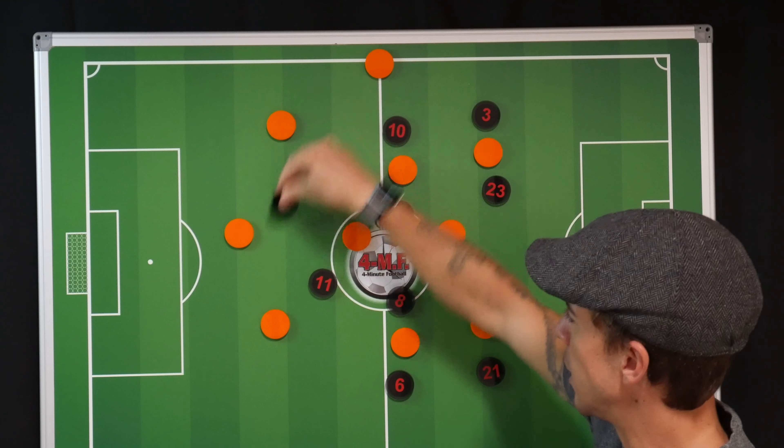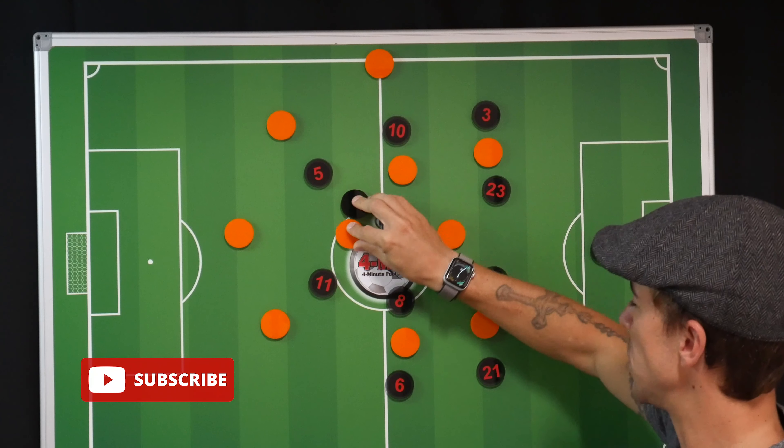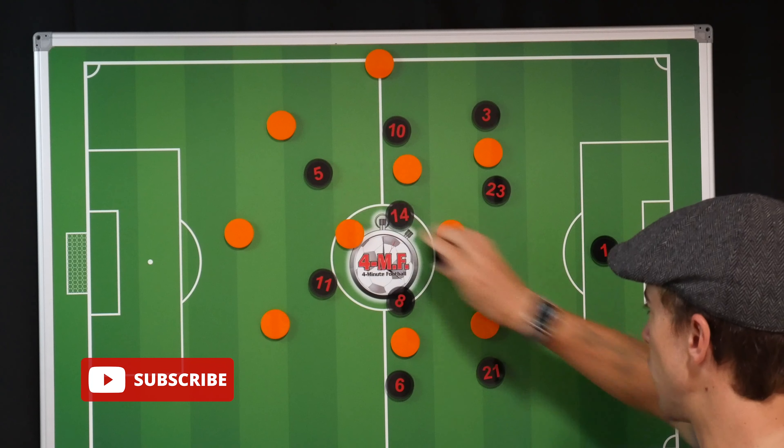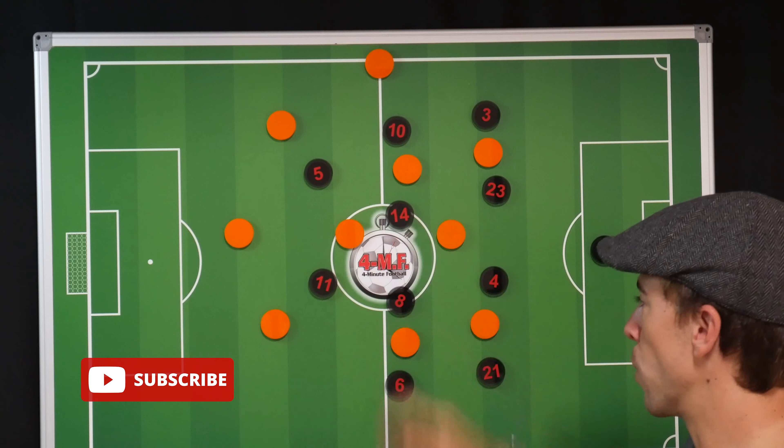By doing this, they were able to find the ball into Pirlo much more consistently. He was able to pick out passes either into the front two with direct balls over the top, or through the midfield.